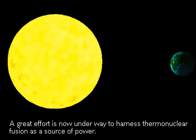The challenge for physicists now is to develop sustained controlled fusion as a source of power, like recreating our own Sun.